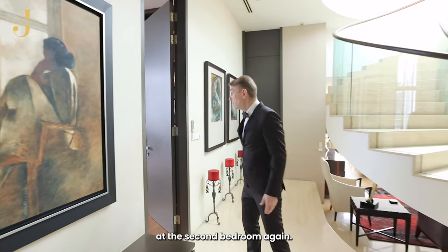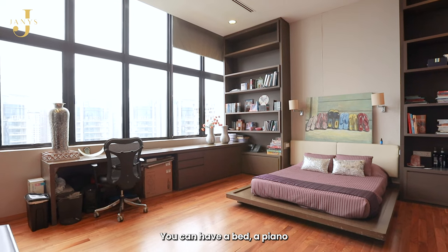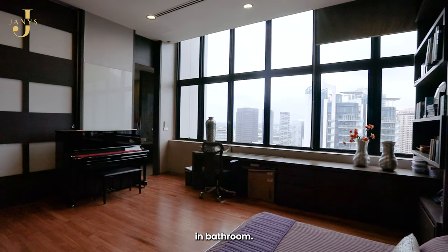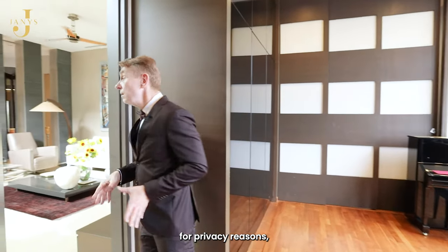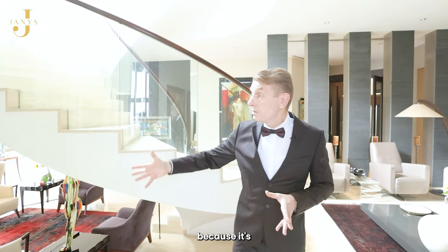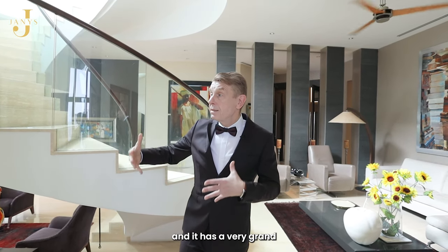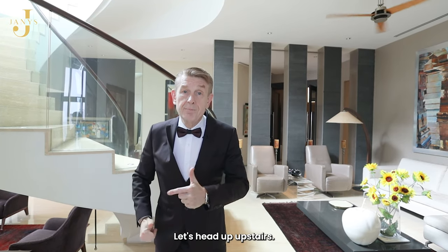The second bedroom is massive — you could have a bed, a piano, and still have space to spare. There are lots of built-in wardrobes and a very nice walk-in bathroom. The third bedroom can't be shown for privacy reasons, but it's in the corner with beautiful corner views, a walk-in closet, and a very grand bathroom as well.